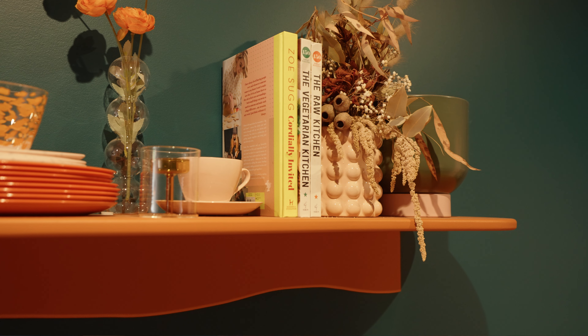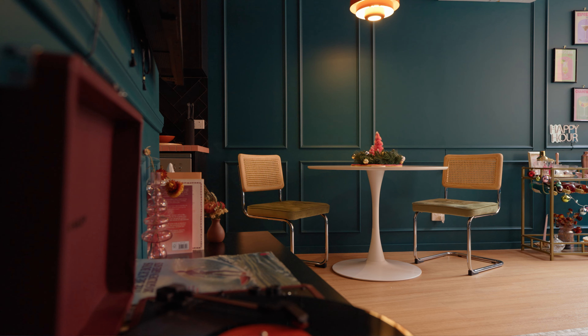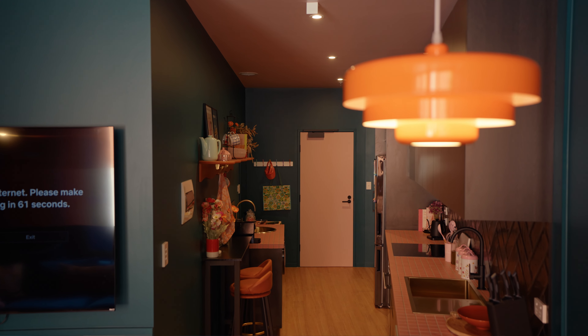There's a cute little bench here with two seats and there are books. You have a little dining table with two chairs and a beautiful retro pendant light above the table.